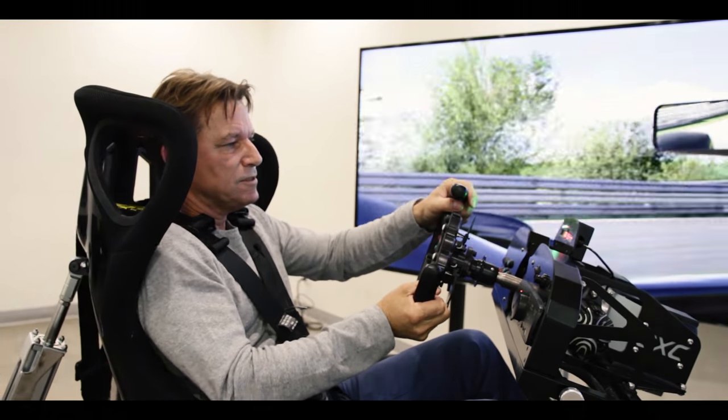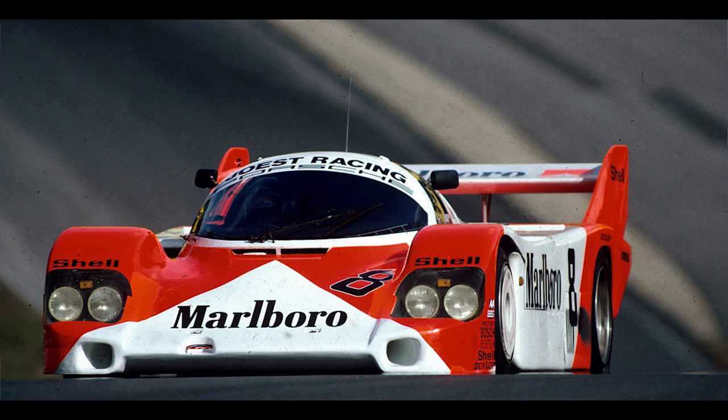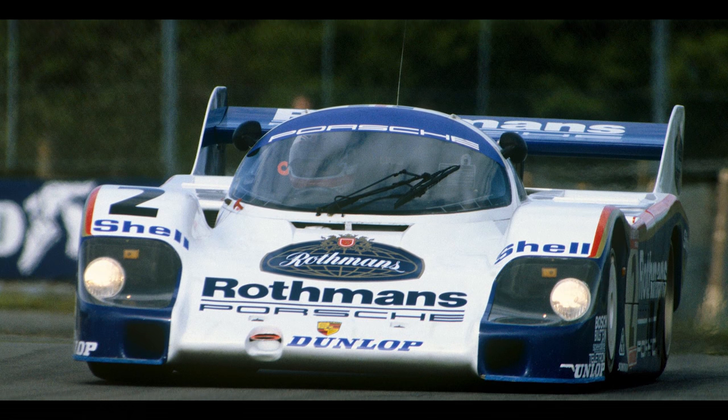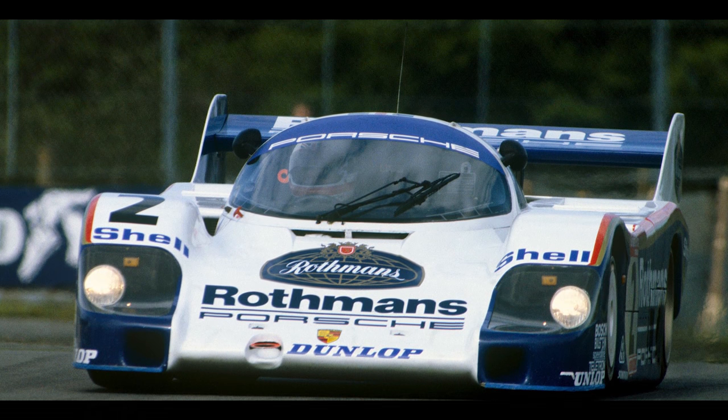I did many races in Formula 3 and Formula 2, and then I did the very last race they held there in Group C in 1983, in the 956 Porsche. That's when Bellof got the lap record at the 6:11. I was second on the grid with a 6:14 or something — those cars were awesome around there, of course.